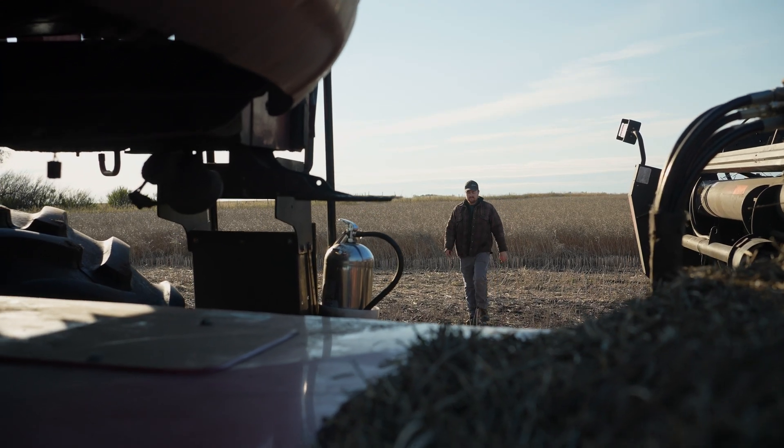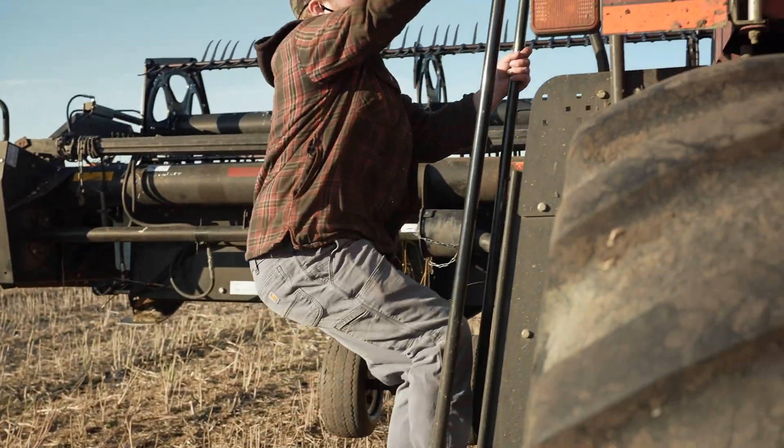My name's Brady Ferris. I farm near Fielding, Saskatchewan. We farm approximately 2,000 acres.